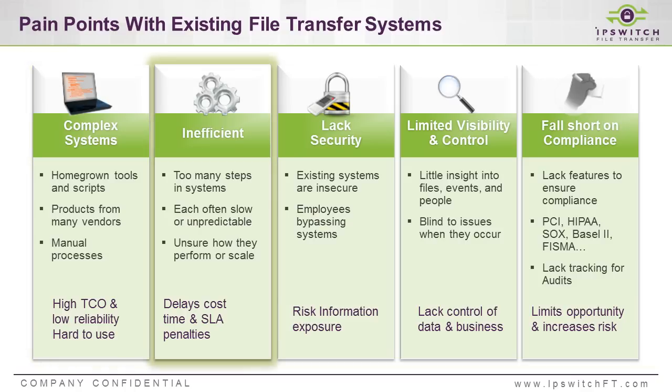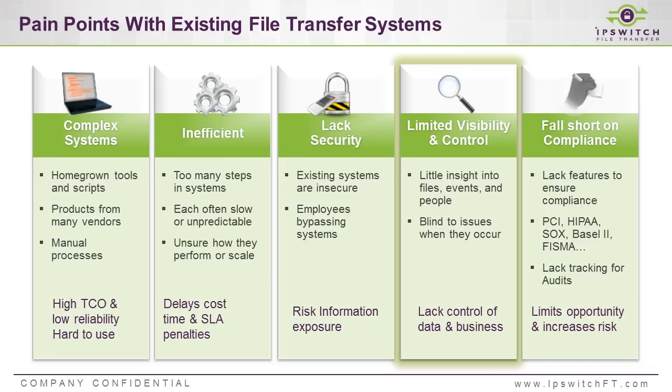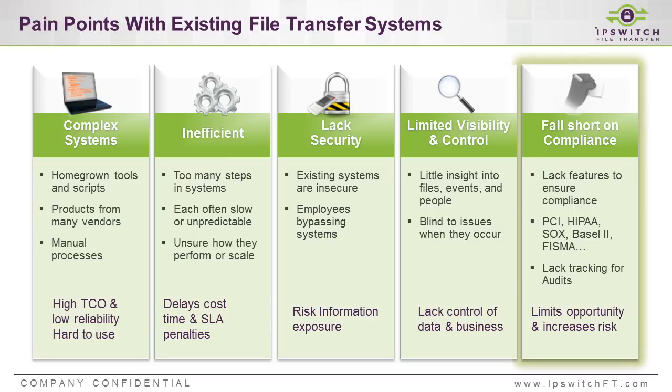Efficiency — there could be a general impact on the efficiency of the business, which results in cost impact. Security is a common concern, which has implications in terms of risk and compliance. IT, we find, is looking for visibility and control, and that requires systems that are well adopted. And compliance is becoming more and more of an issue. There are many regulations out there, and more every day in specific industries — PCI, HIPAA, Sarbanes-Oxley, just to name a few.